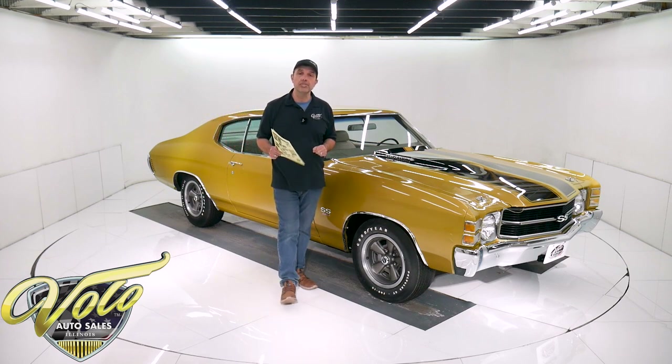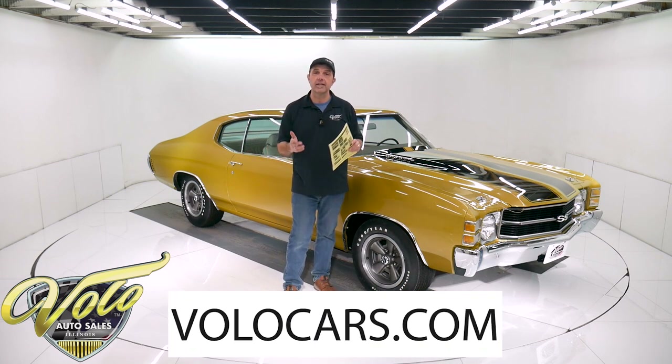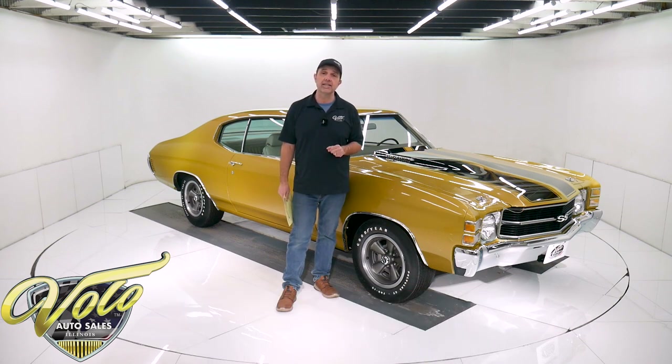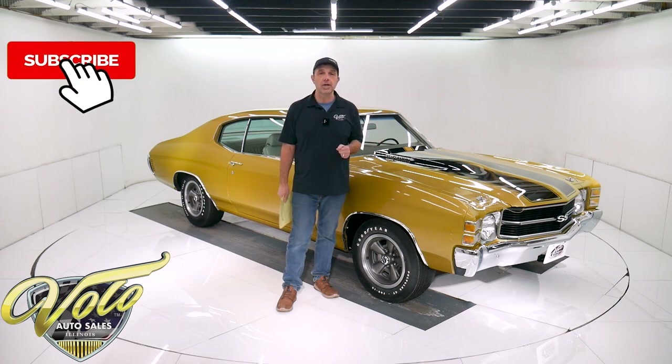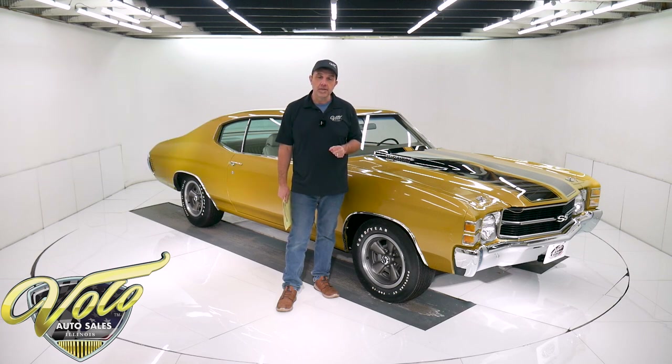I can't wait to tell you all about it. You can go to volocars.com — that's where you can read all the specs, study all the pictures top to bottom, and find the price tags on all of the collector cars we offer for sale. If you enjoy the video, subscribe to our YouTube channel so you can be the first to see the next one posted. Join me — let's go for a spin.